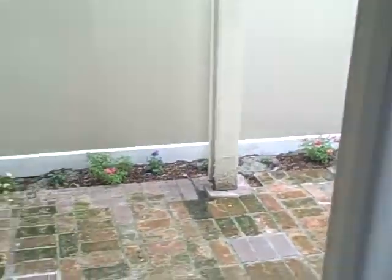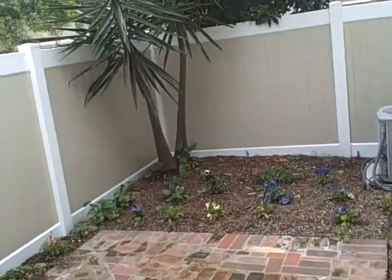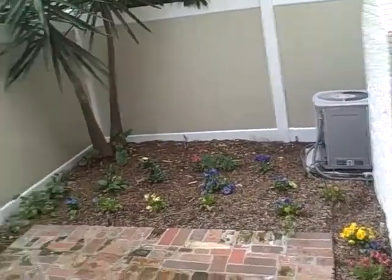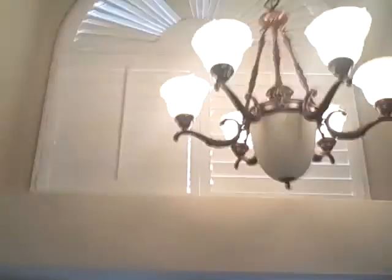Out here you have a brick patio, and this vinyl fence looks new. There's air conditioning. They've done some potted plants all around the perimeter, and that's a new door. They also have plantation shutters on the windows — looks like the rest of the windows may have them done as well. That's kind of a neat feature.